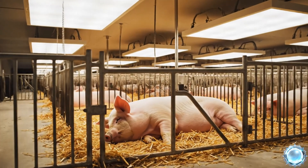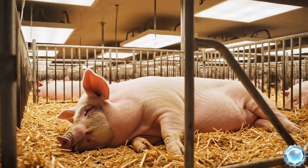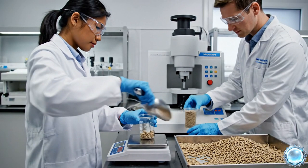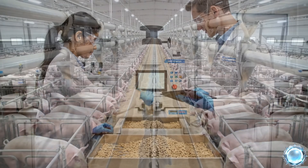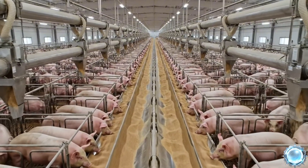Lighting systems simulate daylight cycles, supporting healthy behavior. Technicians test every feed batch to verify moisture, protein and safety levels. Each feeding cycle is synchronized across the barn for consistency and efficiency.